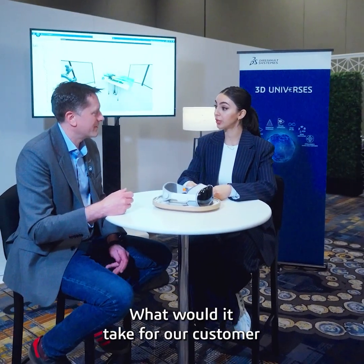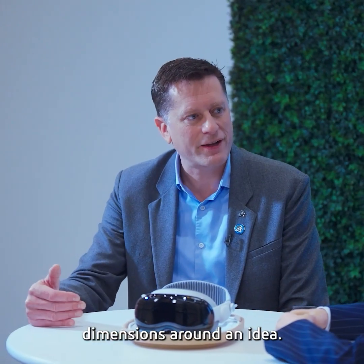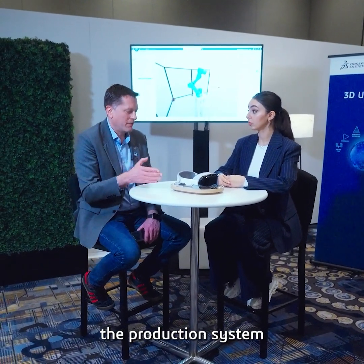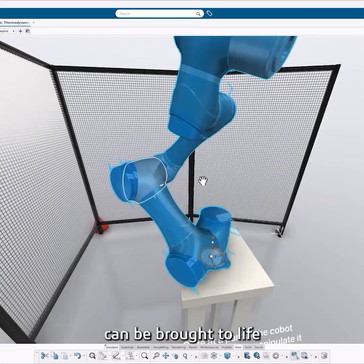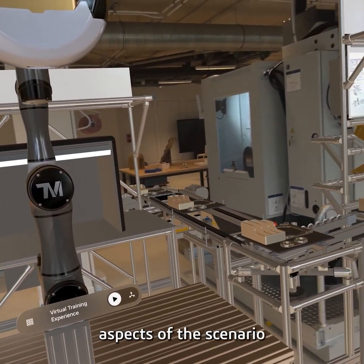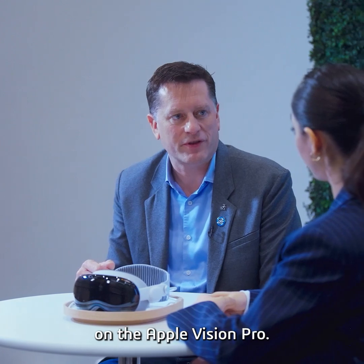What would it take for our customer to generate experiences in the Apple Vision Pro? The journey starts on the 3D Experience platform, where the virtual twin covers a whole range of different dimensions around an idea — the product itself, the production system, or the experience of the product in the context of use. Each step of that process can be brought to life using the tools on the 3D Experience platform to pull out the different aspects of the scenario you're trying to illustrate, and then put that into a setting which can then be experienced on the Apple Vision Pro.